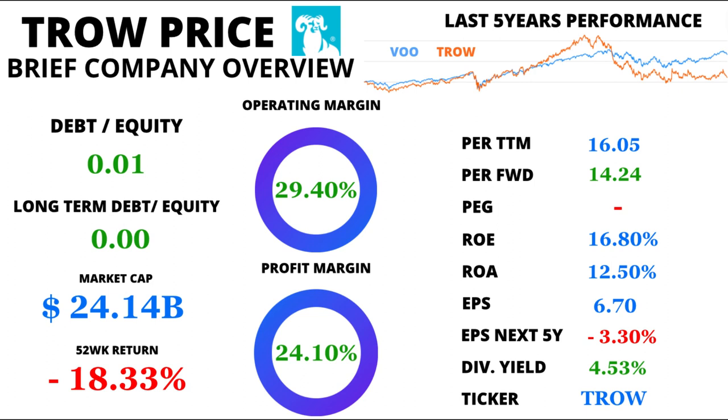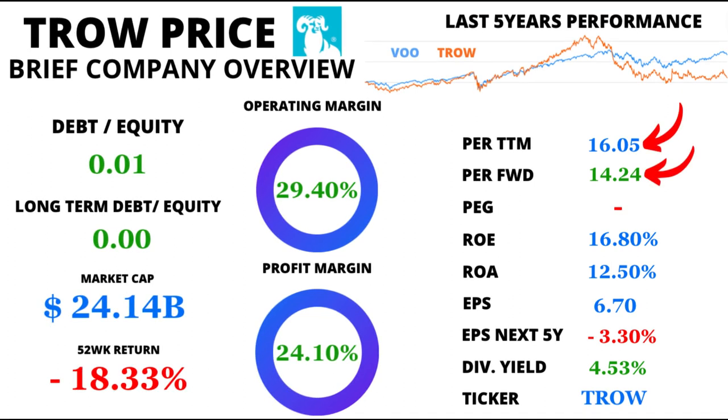We'll start by cracking the numerical code, so grab your calculators. T. Rowe Price's Price-to-Earnings Ratio, or PE, is an important benchmark. For the trailing 12 months, it stands at 16.05, just slightly higher than the 5-year average of 14.80. Looking forward, the forward PE is a promising 14.24, hinting at positive expectations for future earnings.